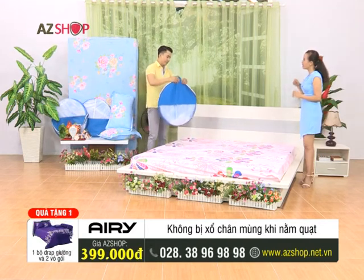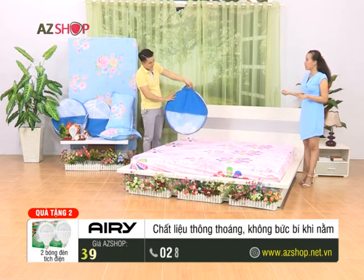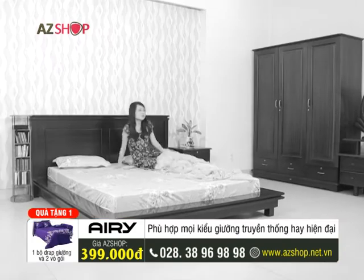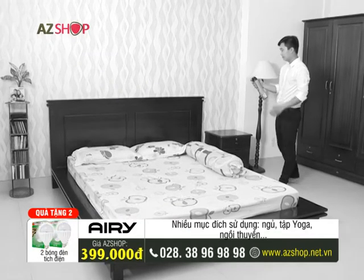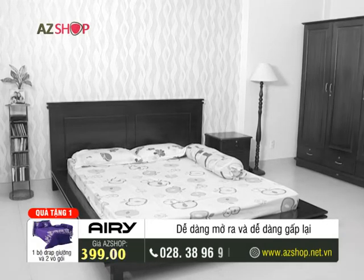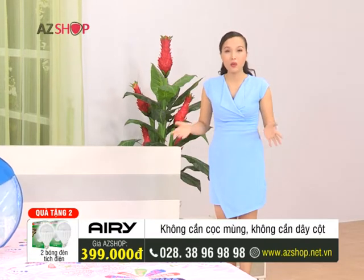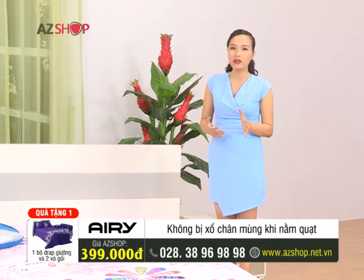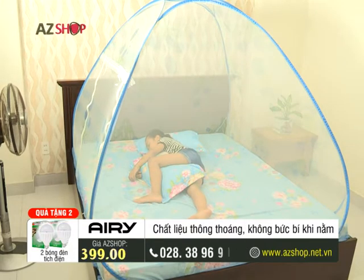And speaking of this, Cẩm Tú remembers another issue: if we didn't have mosquito nets like this before, many sisters — when tired — would be lazy to set up the net and would use mosquito spray or insect repellent sprays. These are chemical products that are truly not good for the health of family members around us, including children, elderly people, pregnant women, or breastfeeding mothers — very harmful indeed.